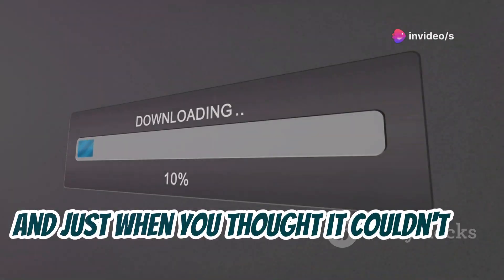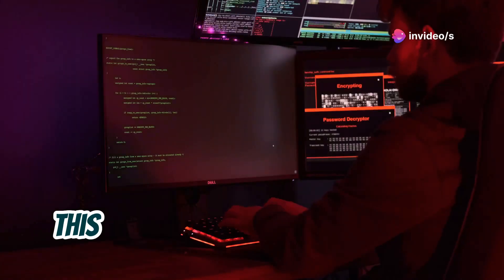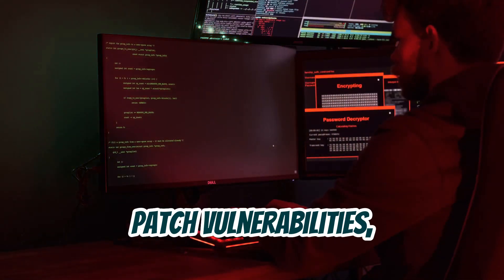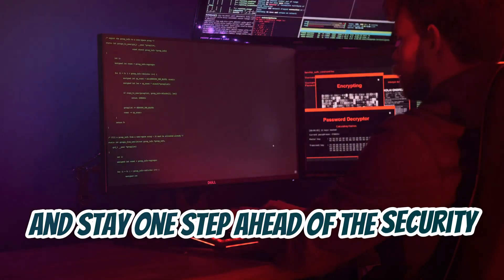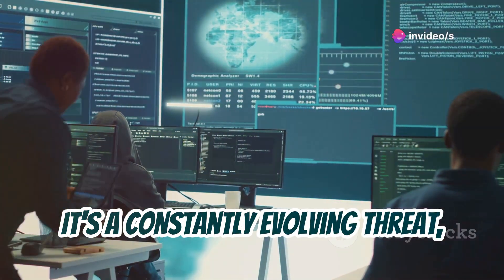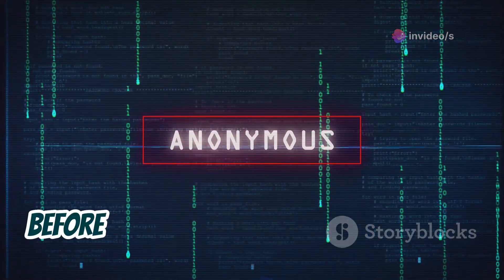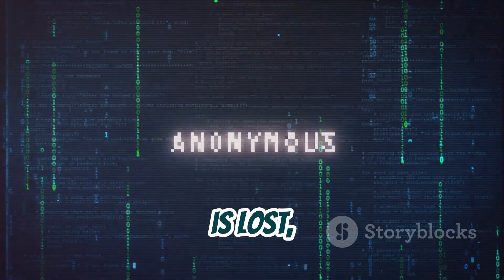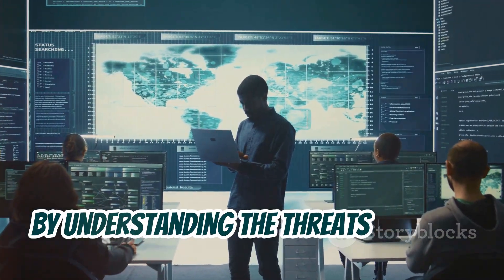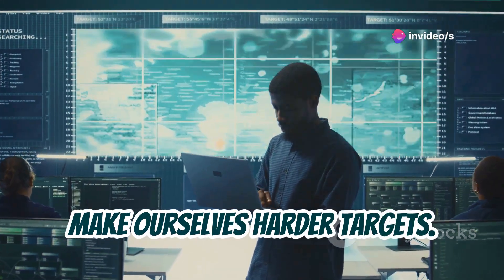And just when you thought it couldn't get any worse, Cerberus also has the ability to update itself remotely. This means that the developers can constantly add new features, patch vulnerabilities, and stay one step ahead of the security researchers trying to rein them in. It's a constantly evolving threat, which makes it even more important to understand how it works and how to protect yourself. Before you start thinking that all hope is lost, remember this: awareness is key. By understanding the threats posed by RATs like Cerberus, we can start to build up our defenses and make ourselves harder targets.